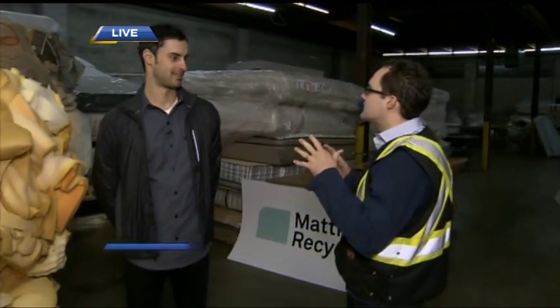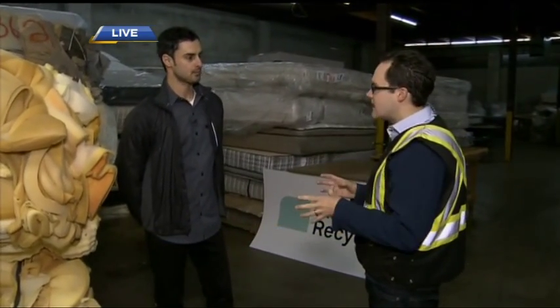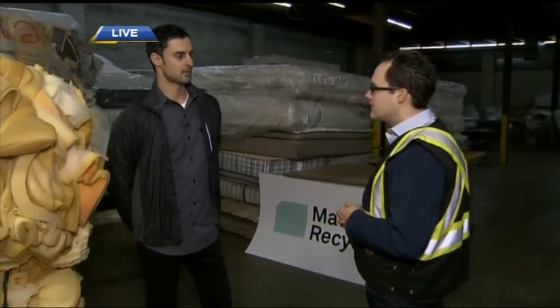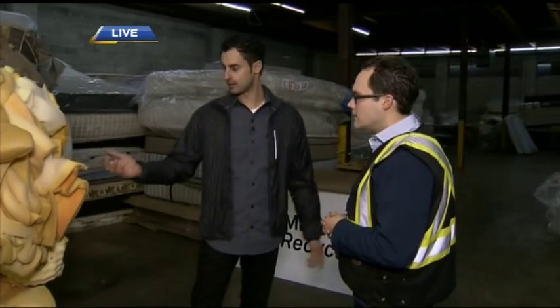We're at Mattress Recycling with Fabio. This is amazing because I had no idea there are so many elements that go into an actual mattress. What you guys do here is break it down, separate all the different parts of a mattress, and recycle it. That's right, thanks for joining us. We recycle over 90% of each mattress and break it down into all the valuable components you see around us.